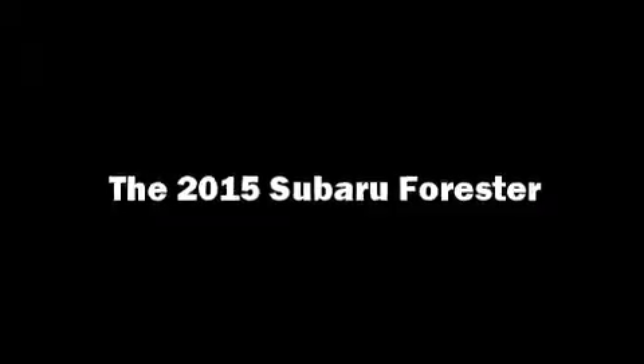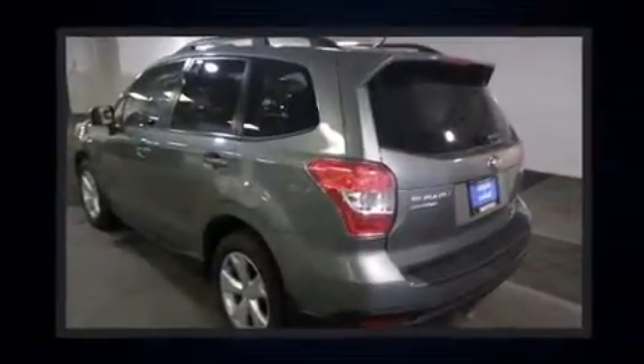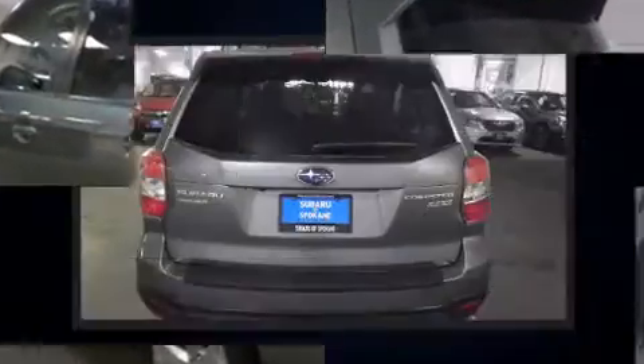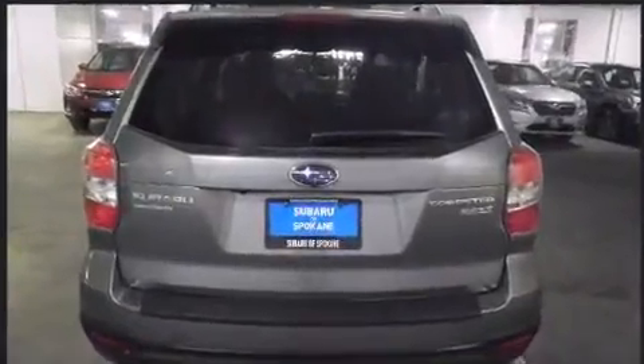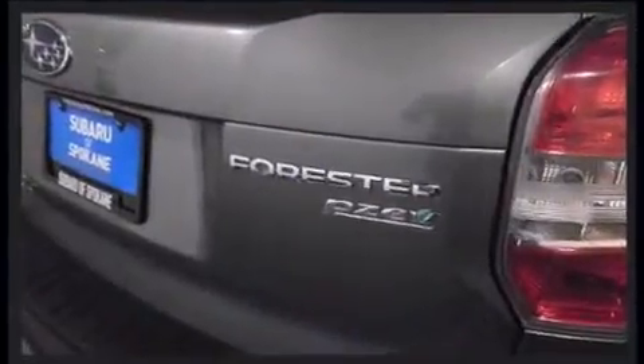The 2015 Subaru Forester. Under the hood you'll find a four-cylinder engine with more than 170 horsepower. For added security, dynamic stability control supplements the drivetrain, and all-wheel drive keeps this model firmly attached to the road surface.